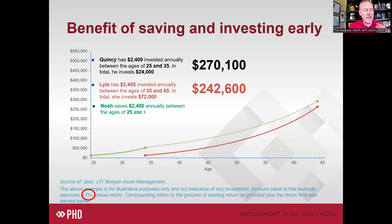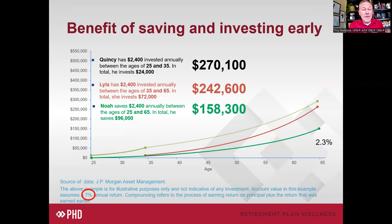Along comes Noah. Noah is saving the same $2,400 a year — $200 a month — and invests $96,000 total. But Noah is nervous, so he puts his money into a very conservative account at a simple 2% rate of return. At retirement, after 40 years of investing, he only has $158,000 to show for it. Being too conservative with your portfolio can be a really expensive mistake, especially for younger people who stay on the sideline out of fear of the market.